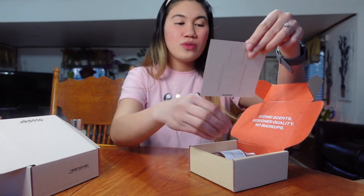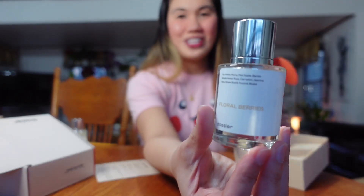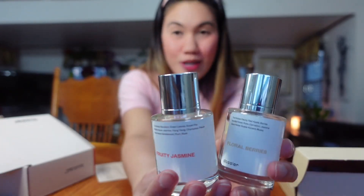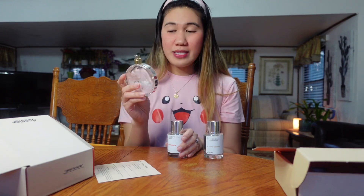And this is the second one that I got. Let's open it. Same thing — they give you a little message: 'Iconic Scents, Designer Quality.' And this is the card. This cologne or perfume is inspired by Jo Malone. This is what the perfume looks like — super cute! So they sent this too so I can try it. And if I'm going to compare this — expensive perfume versus a cheaper perfume...